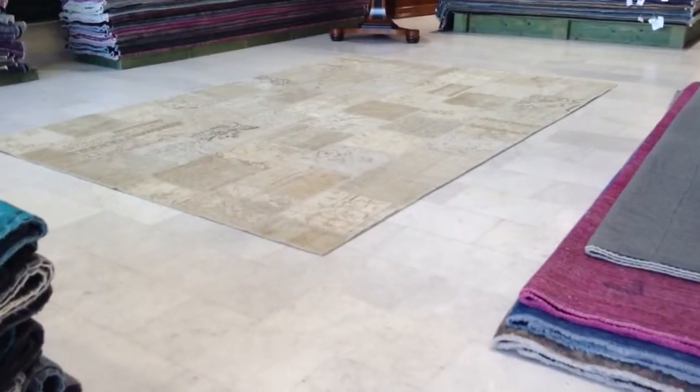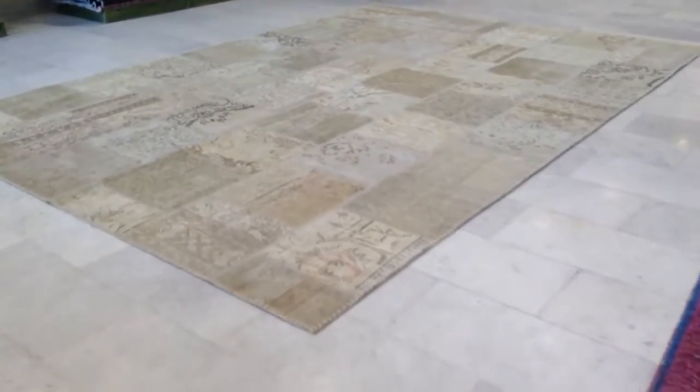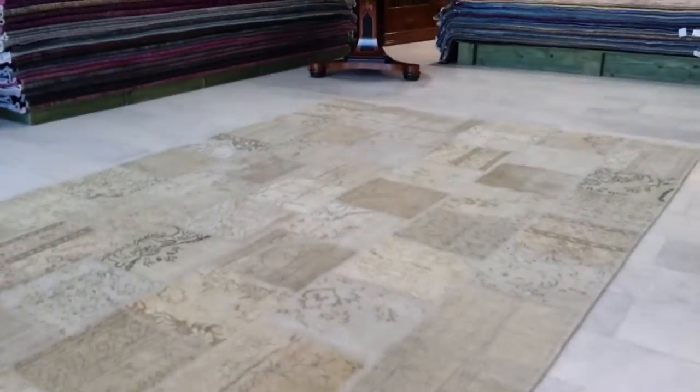If you have any questions about this carpet or any other carpets in our range, we'll be very happy to assist you in any way we can.